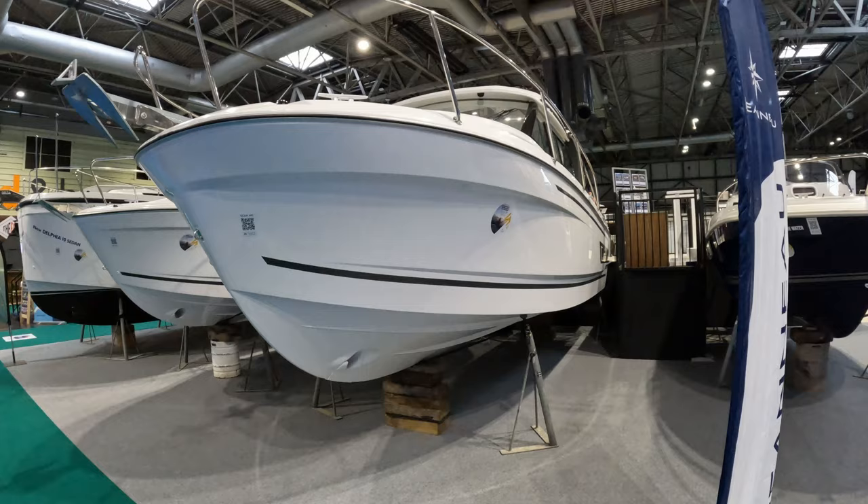Hello and welcome again to the channel. We are here today at Boat Life Live in Birmingham with the guys from Burton Waters to have a look at this Merry Fisher 795 Series 2.